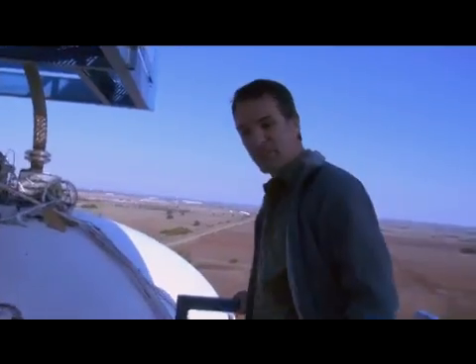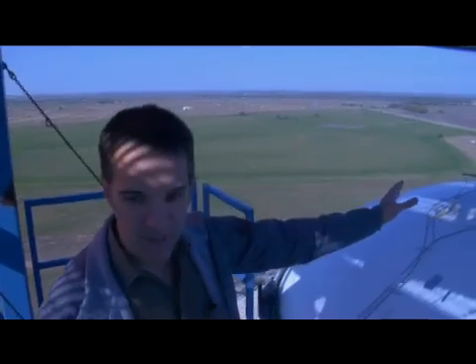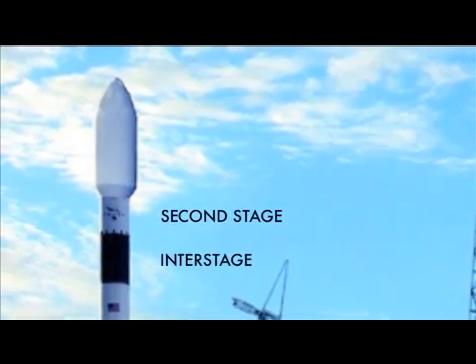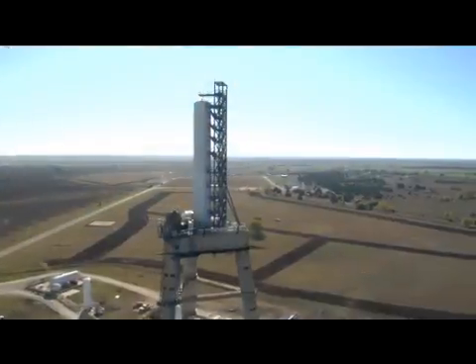So here we are, well over 200 feet up. If you're afraid of heights, don't come up here. This is only the first stage of Falcon — imagine on top of this there's a second stage and fairing. It goes up another 50 or so feet to the top of the fairing from here. It's a big rocket.